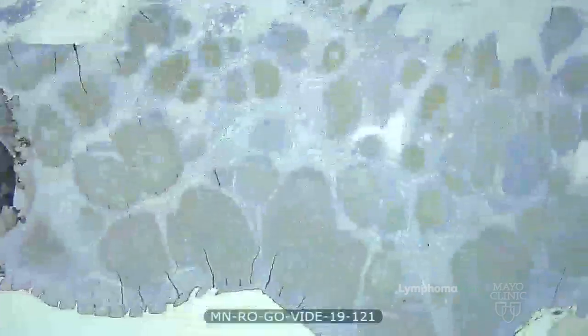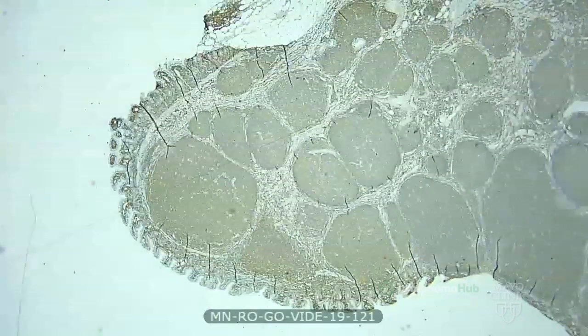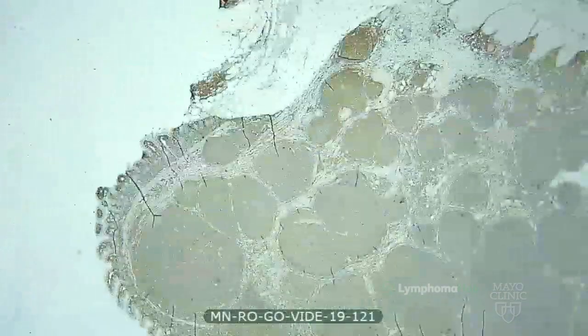We always phenotype it even when the morphology is classic. CD20 really highlights those abnormal follicles. They are also positive for CD10, confirming these are germinal centers, and they show abnormal expression of BCL2 — which is abnormal for germinal centers. This was diagnosed as follicular lymphoma grade 1-2.